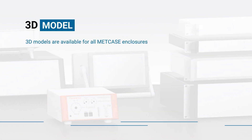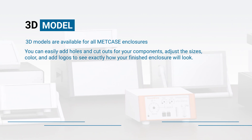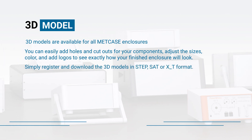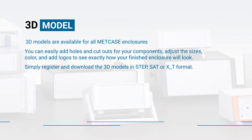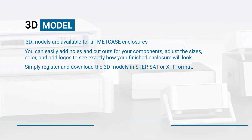3D models are available for all Metcase enclosures. You can easily add holes and cutouts for your components, adjust the sizes, color, and add logos to see exactly how your finished enclosure will look. Simply register and download the 3D models in STEP, SAT, or X_T format.